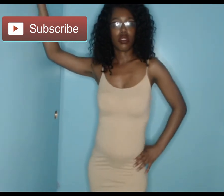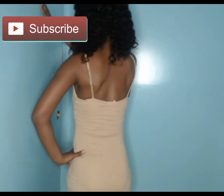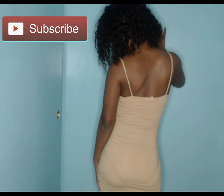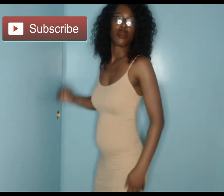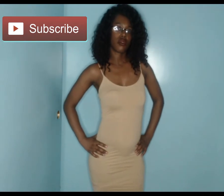Also from Fashion Nova, we have the Flaunting bodycon mini dress. The color is nude, it has spaghetti straps, a scoop neckline, and it is ruched at the side. The fabric does stretch and it is 90% polyester and 10% spandex.